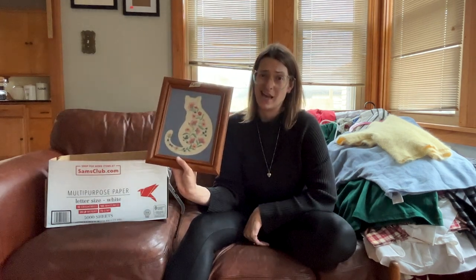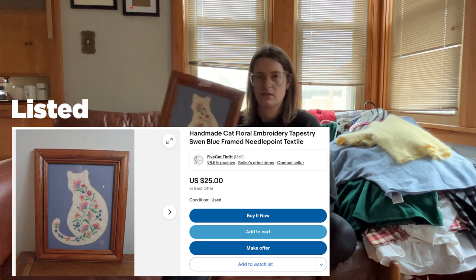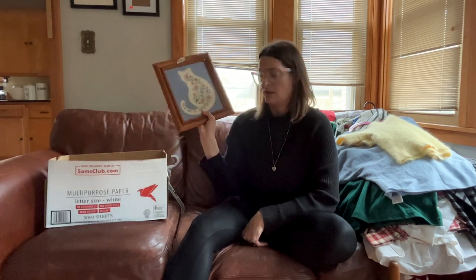I like cats — everybody who knows anything about me knows I like cats. So I grabbed this because it was a dollar. I'll probably sell it, but I'm hitting a point where I just pick up anything that's a cat.